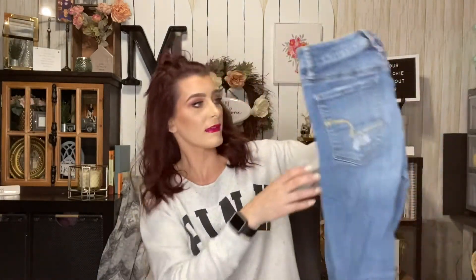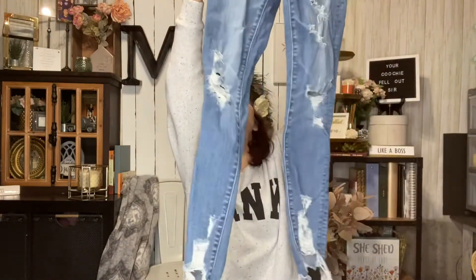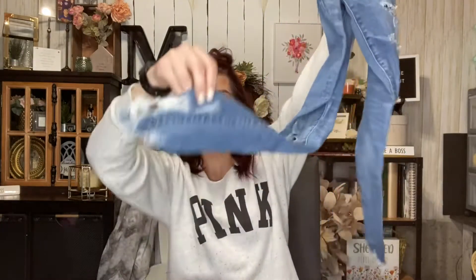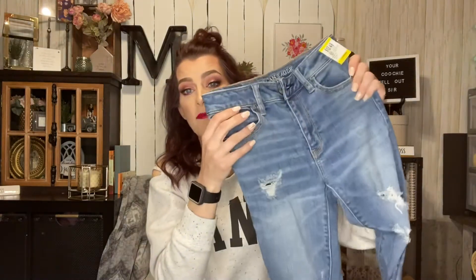I bought Carissa another pair of ripped jeans — whenever I see these I have to get them for her. These are American Eagle brand and she absolutely loves when they have the ripped styling at the bottom. These were regular $13.49 but I got them half off, and she is a size zero — my little tiny baby.